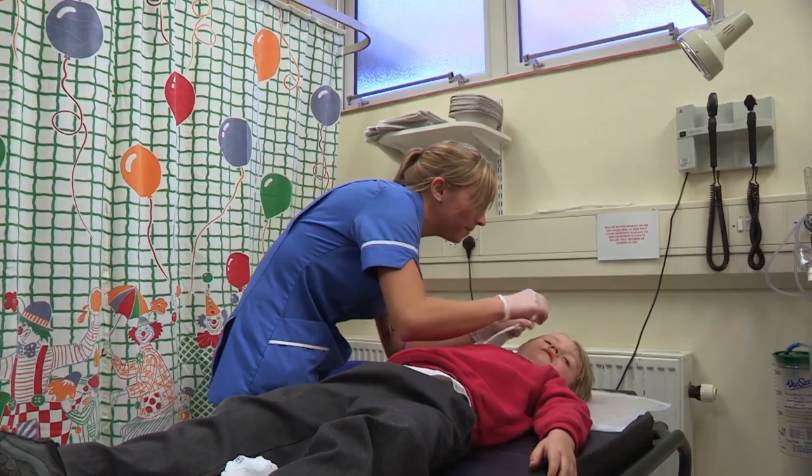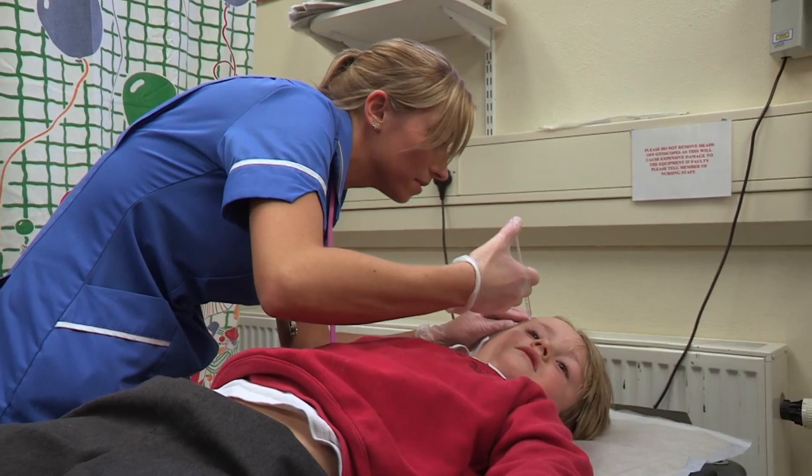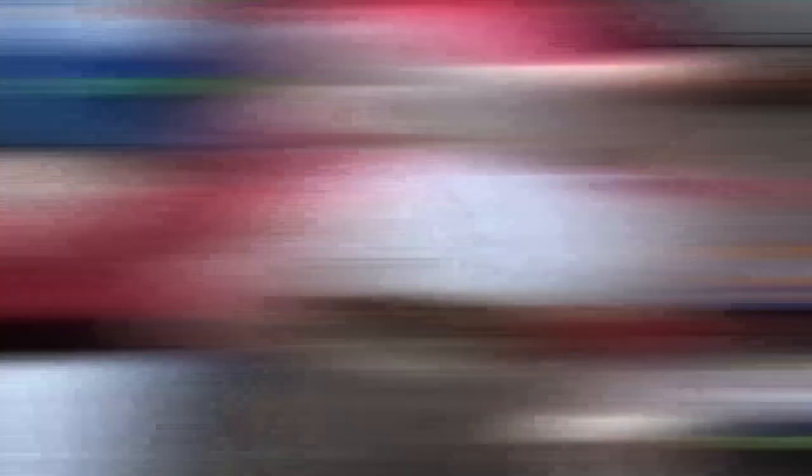In that case, let's get that head numb — we don't want Tyg feeling those stitches. First, Nurse Laura numbs the surface skin with gel. Then Dr Vanessa injects a stronger anaesthetic deeper into the tissue. This means Tyg shouldn't feel a thing.